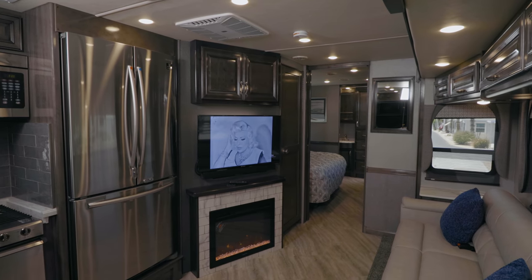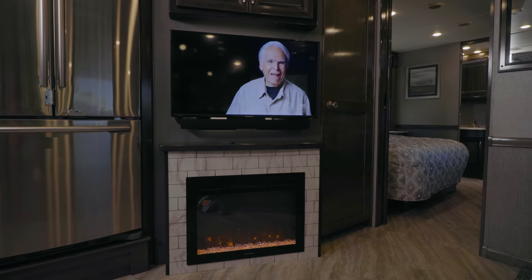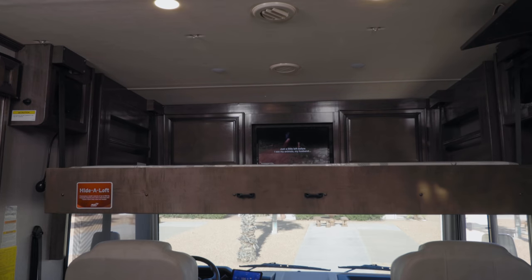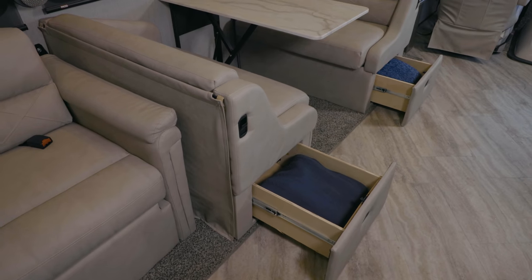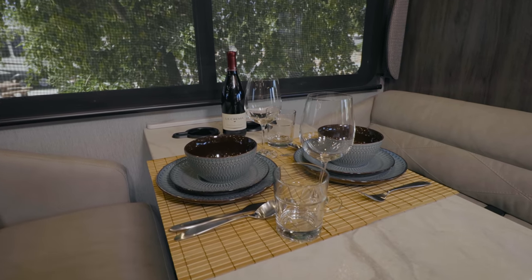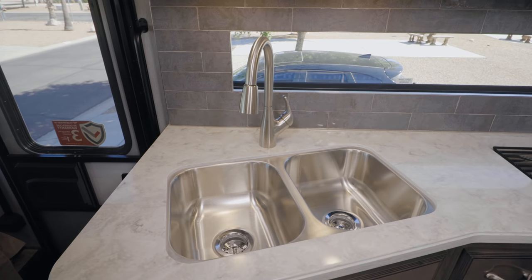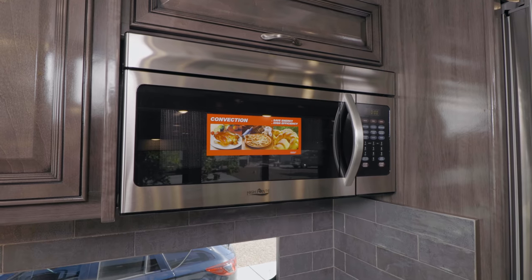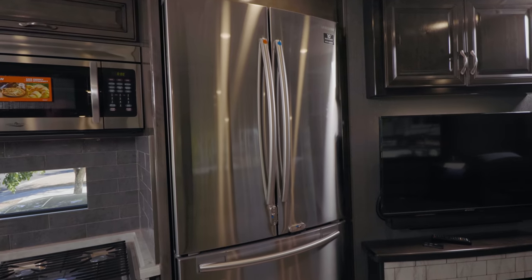Cozy up with a loved one to watch a movie on the 40-inch TV or enjoy the electric fireplace. Fleetwood thinks through all the details, like providing pull-out storage drawers in the dinette booths. You'll be cooking and eating like kings in the Bounder. The kitchen is outfitted with a deep, double bowl stainless steel sink, a convection microwave, a three-burner cooktop with oven, and a residential refrigerator.